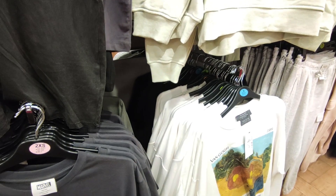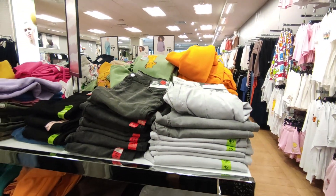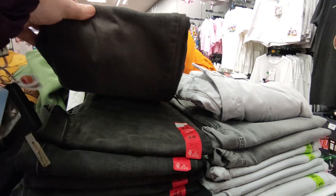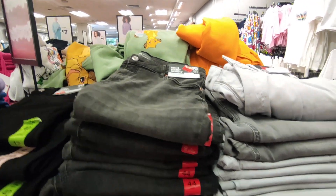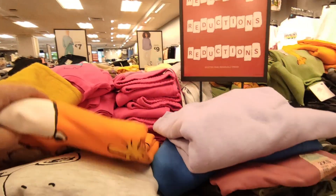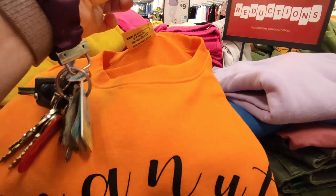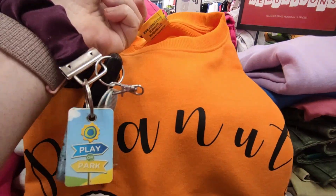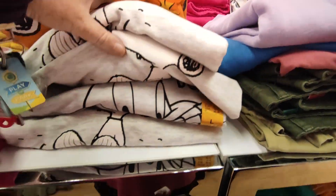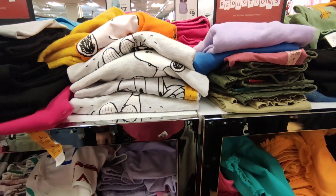So here in the reduced items, there seem to be high-waisted skinny jeans reduced down to seven euro. Snoopy — I mean who doesn't love Snoopy — at 18 euro, they're not reduced by the look of it, but I love a bit of Snoopy.